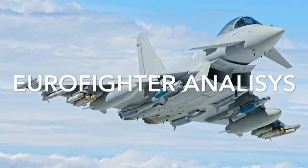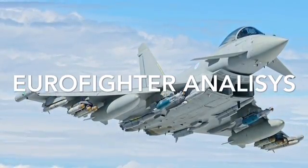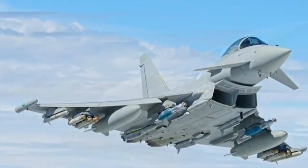The Eurofighter Typhoon is a collaboration between the UK, Germany, Italy, and Spain. France left the project to make the Rafale. It is a swing-role or multi-role aircraft designed to be able to perform different tasks and carry different armaments.